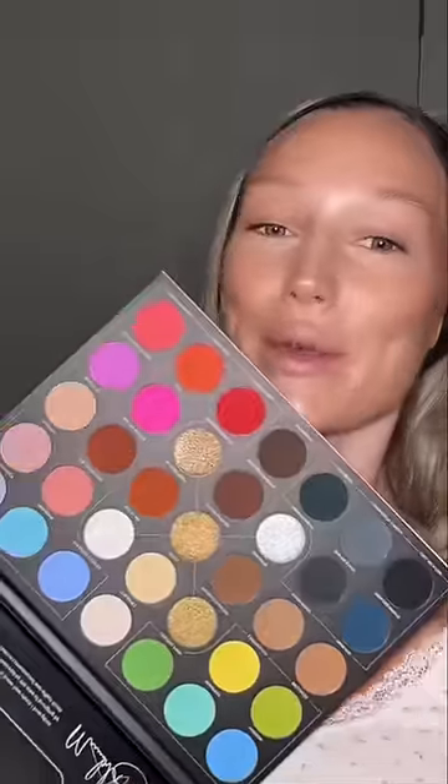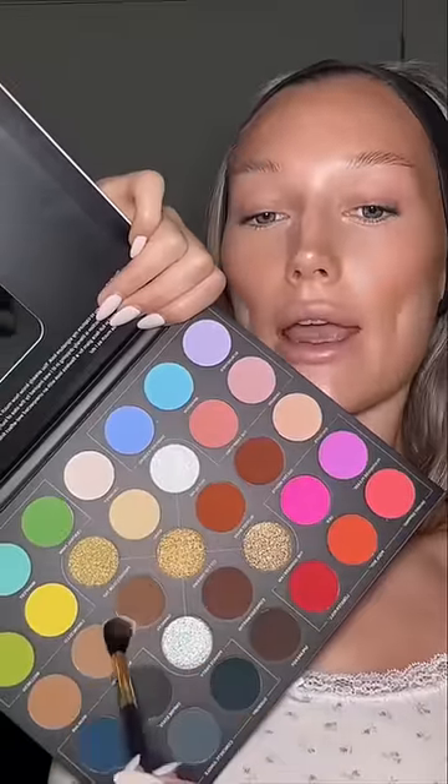Time for the eyes. I'm going to go in with my Morphex Meredith 35 pan palette — she's a beauty. Mixing together shades Soho and Bisou Bisou, then going in with Park Out, which is a little bit of a darker shade.